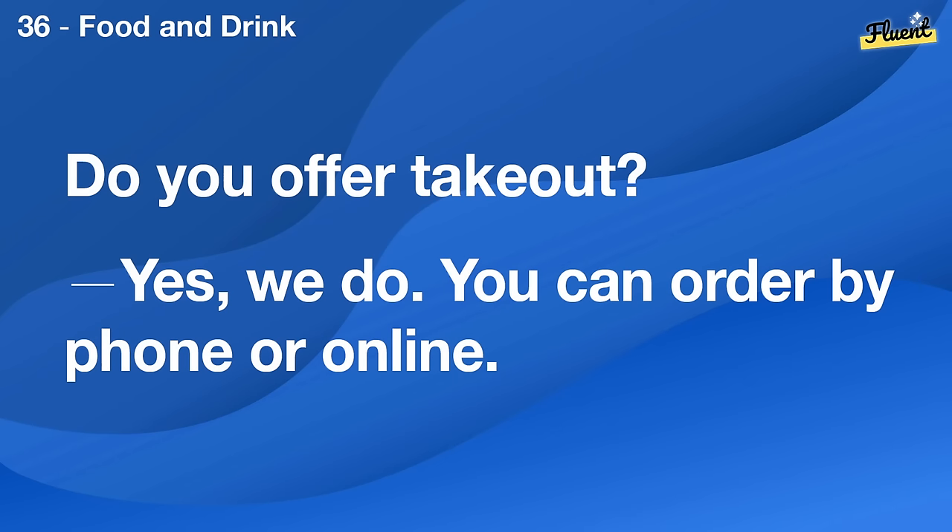Do you offer takeout? Yes, we do. You can order by phone or online.